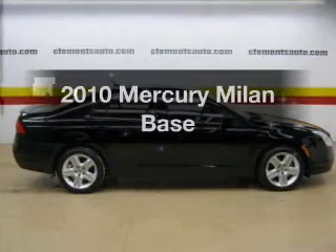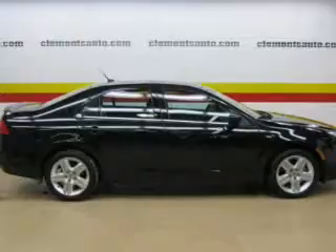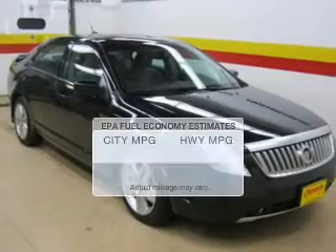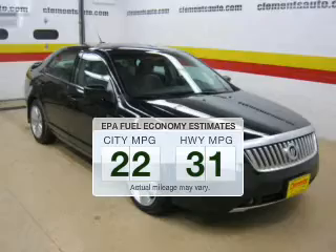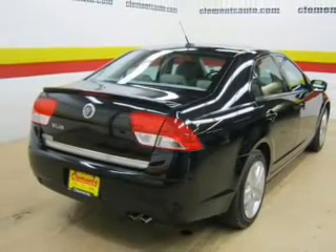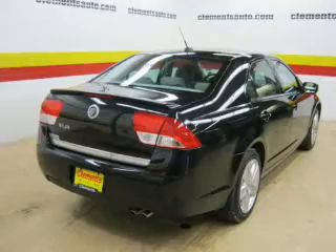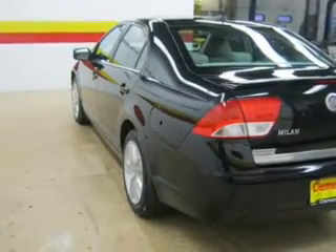Get noticed in this 2010 Mercury Milan. If you're looking for an automobile with great attributes, look no further. Low emissions and the good fuel economy offered in this vehicle are important to you and to the environment. The powertrain includes front wheel drive with an efficient four-cylinder engine that responds smoothly to its automatic transmission.